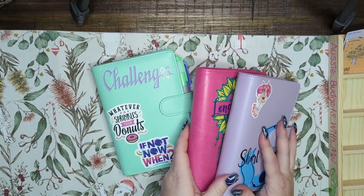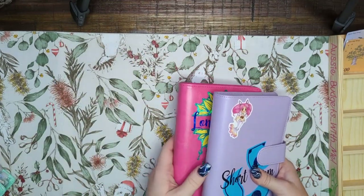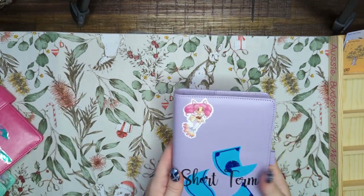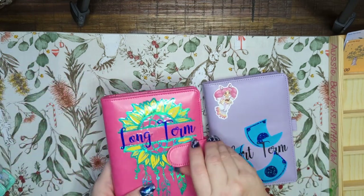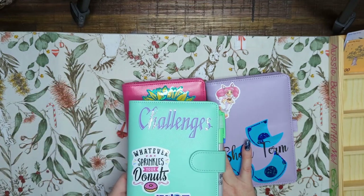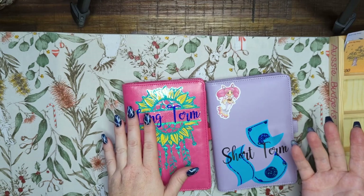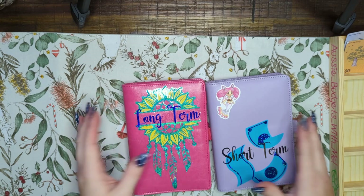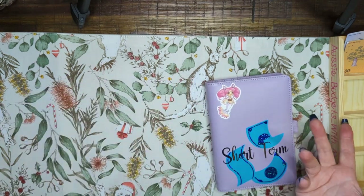Alright, thanks for sticking around, let's get into this organizing. So as you can see I've relabeled them — we've got a short-term binder, a long-term binder, and we've still got the challenges binder. Getting priorities in order, I guess. Let's go with the short-term first, because we normally start with the purple one.